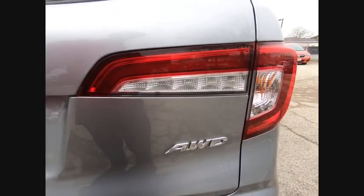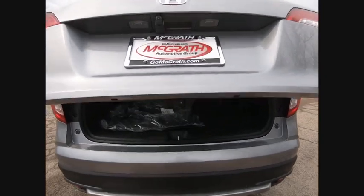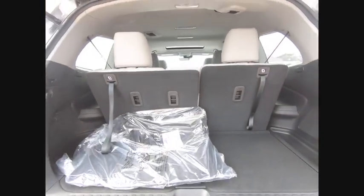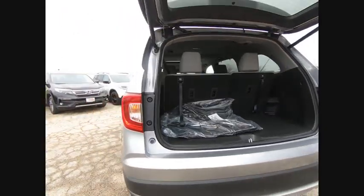Power lift gate. Steering wheel audio controls. Power passenger seat. All wheel drive. Remote engine start. Traction control. Stability control. Keyless entry. Anti-lock braking system.